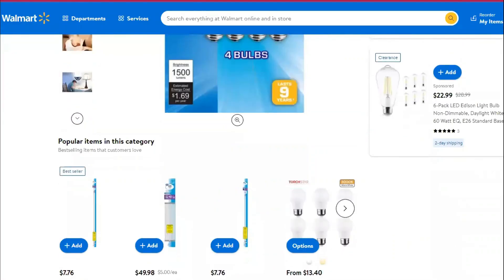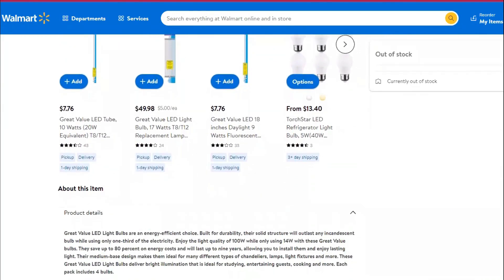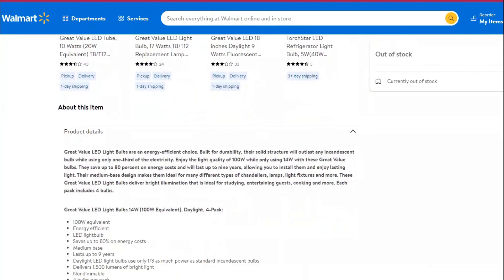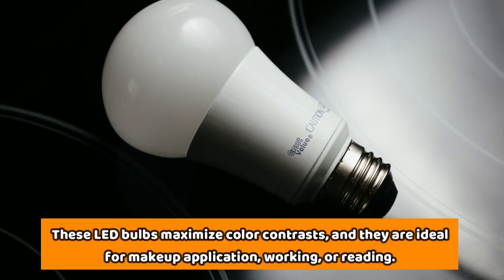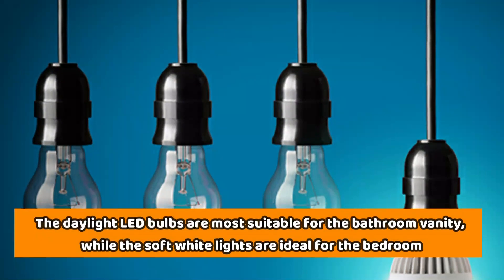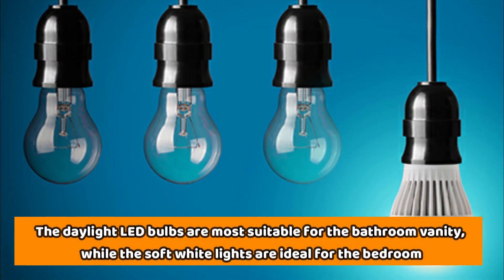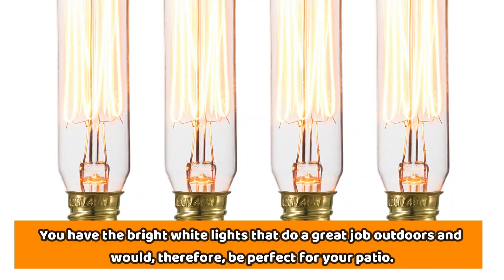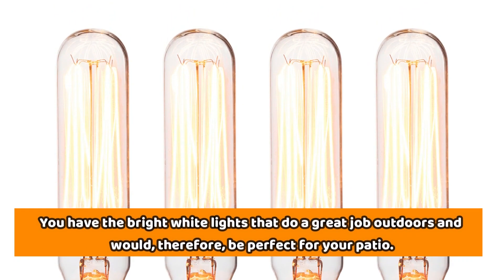Then you have the daylight LED bulbs. These bulbs have more of a bluish tone, and the temperature of the light ranges from 5,000 to 6,500 Kelvin. These LED bulbs maximize color contrasts, and they're ideal for makeup application, working, or reading. The daylight LED bulbs are most suitable for the bathroom vanity, while the soft white lights are ideal for the bedroom. In between, you have the bright white lights that do a great job outdoors, and would be perfect for your patio.